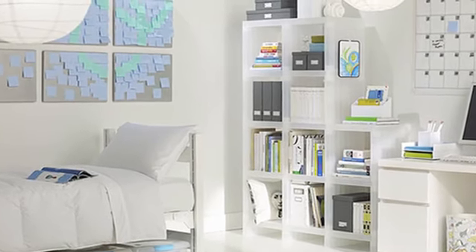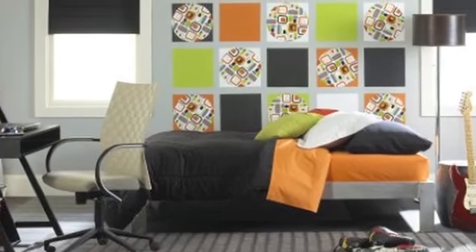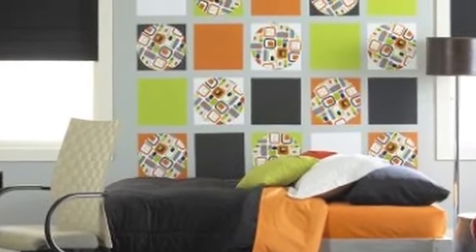Number two is multi-purpose furniture. For example, a table that doubles as a desk that also doubles as a place that unfolds and can seat four people for study sessions.